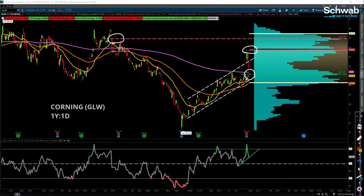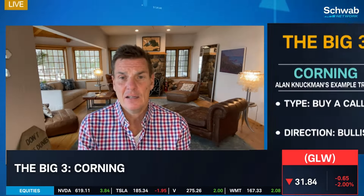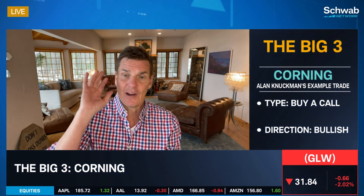Okay, thank you for all of that. Some indicators of bullishness — we're in these channels. Final thoughts, Alan, on Corning? I'm just looking to buy a pullback and see how the market reacts. It's got five months of time, it's $2 in the money, and the expiration break-even is $1 higher. If we get up to that upward gap, this option almost doubles in value.